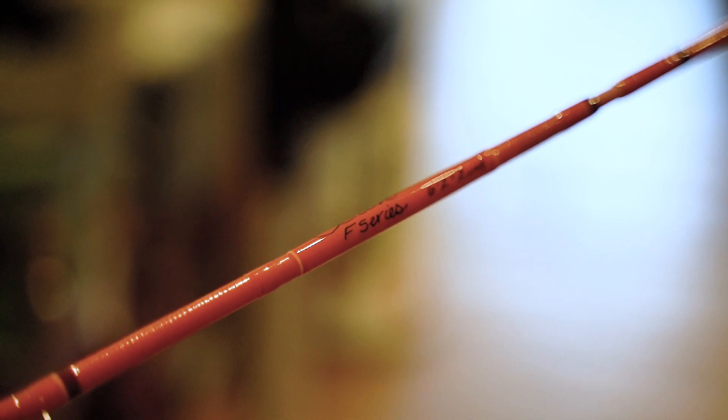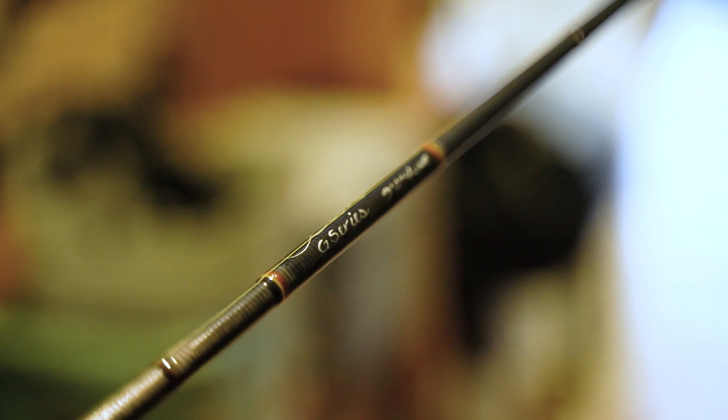Starting with the F-Series, Scott's fiberglass rod — they say glass is not dead, and that is true. Scott makes a beautiful fiberglass rod. Next in their lineup is the G-Series, which is rooted in their original graphite fly rod introduced in the 70s. However, this is the all-new G-Series updated with the most modern technology — a beautiful, medium-action rod.